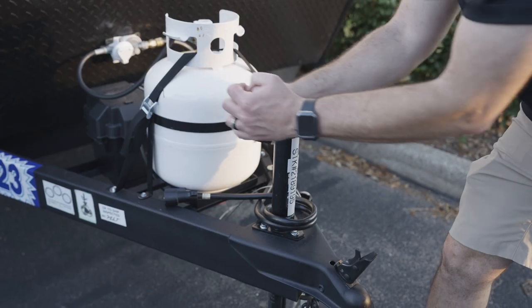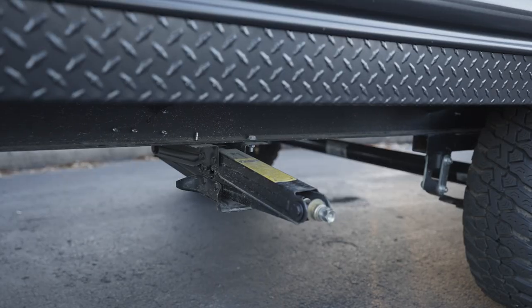Let's talk about keeping those puppies level. Every Wolf Pup comes with a quick jack as well as four stabilizer jacks. So once you're level, you can stay stable.